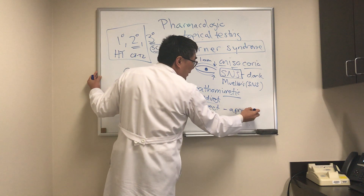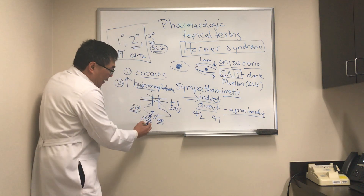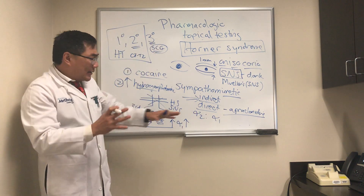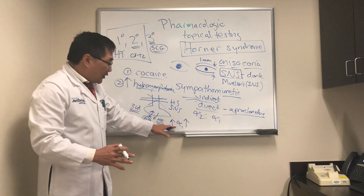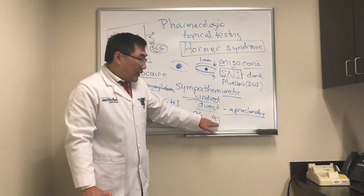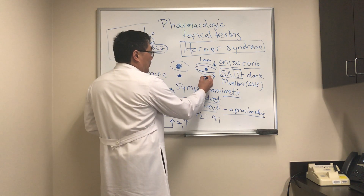Finally, we have apraclonidine. Apraclonidine is a direct acting sympathomimetic that normally has alpha-2 preferential activity, but under conditions of denervation like a Horner syndrome, there is upregulation of the post-synaptic alpha-1 receptors. Normally the alpha-1 and alpha-2 are antagonistic — alpha-2 provides negative feedback on the alpha-1 pathway — so stimulating alpha-2 normally causes pupil constriction. However, with alpha-1 upregulation from Horner syndrome, the pupil will dilate because the alpha-1 effect predominates under denervation supersensitivity conditions.